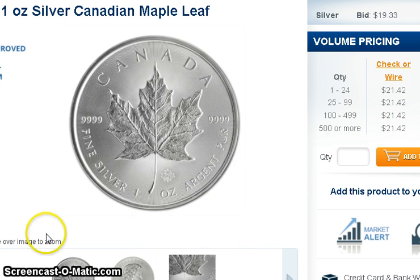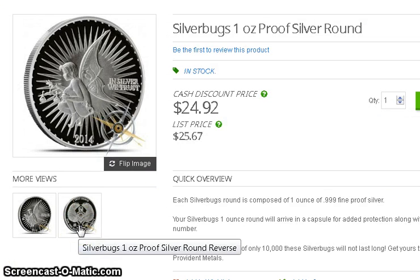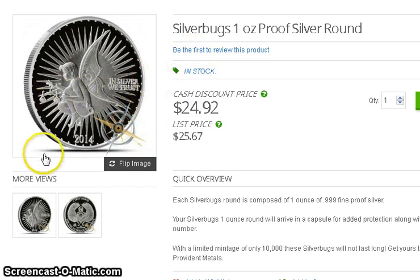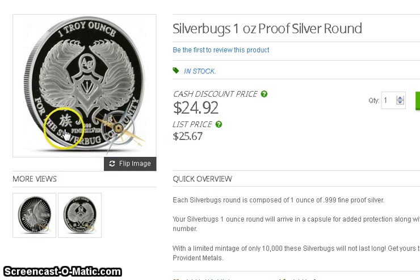YouTuber Stoke Jockey alerted me to this coin — it's a round but it looks very proof-like. It says 'Silver Bugs one ounce proof silver round' and it's only $24.92. The mintage is 10,000 and there are about 366 coins left according to Stoke Jockey when he sent me a message.